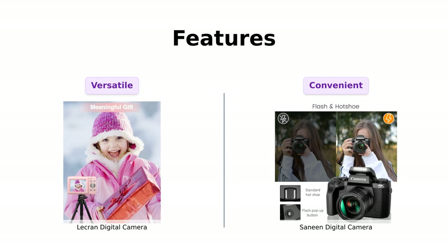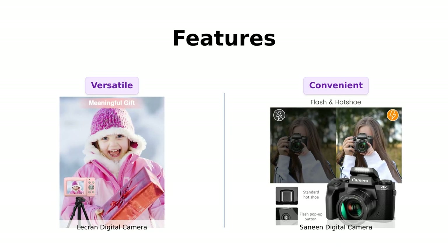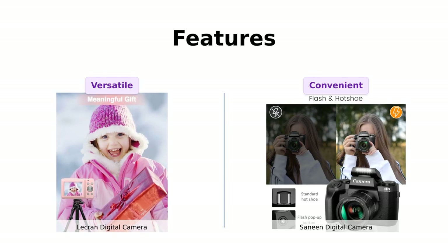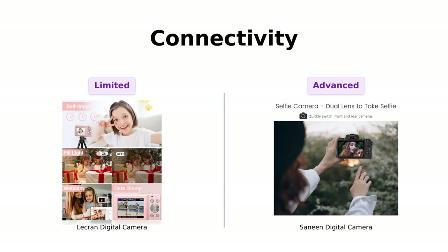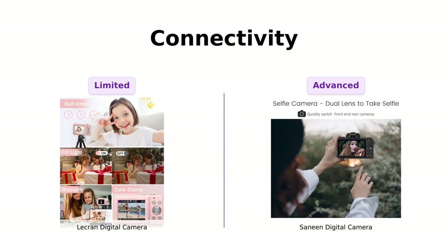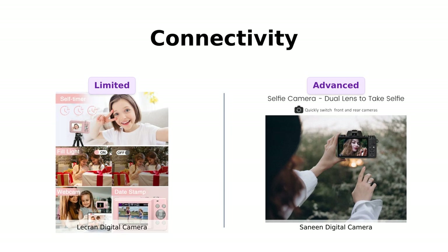On the other hand, the Sanin camera offers some unique features too. It can be used as a webcam for video calling and live streaming, and it has a convenient pause function — no more restarting a new file every time you need a breather. Connectivity is crucial in this digital age, and the Sanin camera takes the lead here with its WiFi and HDMI output functions. You can instantly share your photos and videos with friends and family on your mobile devices.